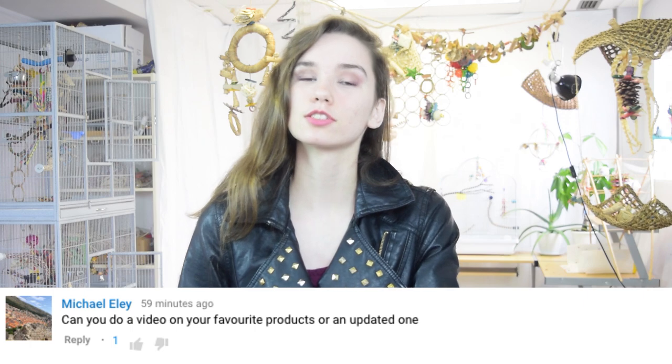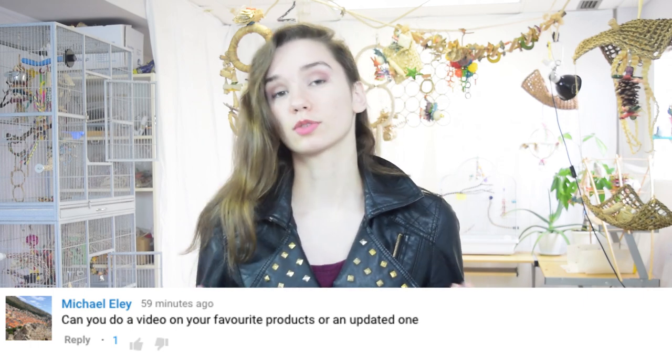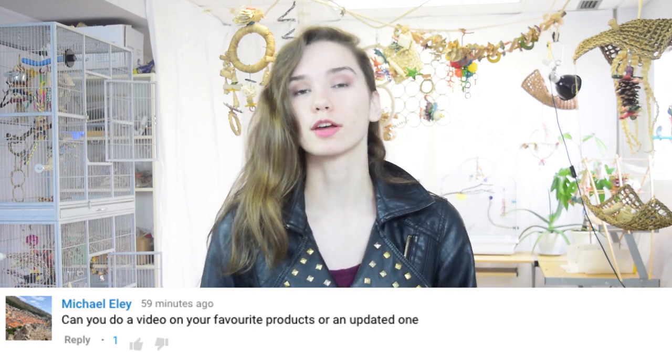Hello everybody and welcome to Flock Talk. Since the last video we did was all about the sorts of toys and products that you should avoid buying for birds, Michael suggested that we should do a video on the sorts of things that birds really enjoy, or perhaps some of my favorite products that I buy for birds. So that is what we are going to be doing today.